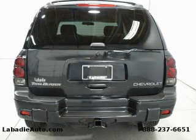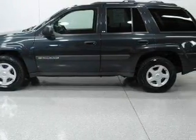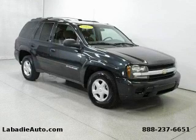This Chevrolet has had only one owner and it qualifies for the Carfax buy-back guarantee. This vehicle won't last long at this price. Call and arrange a test drive now.